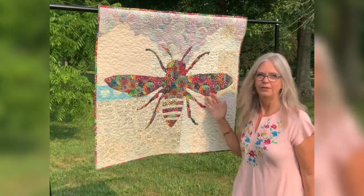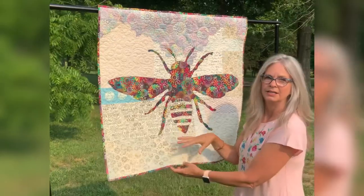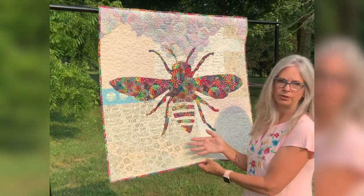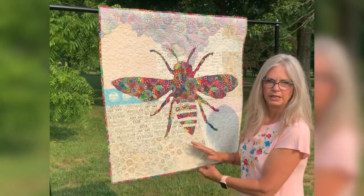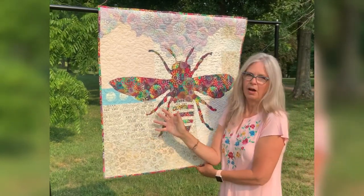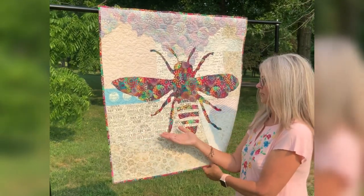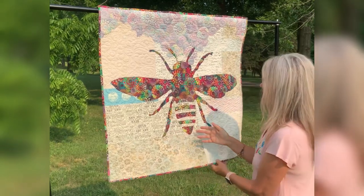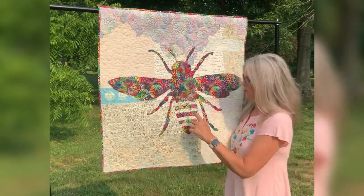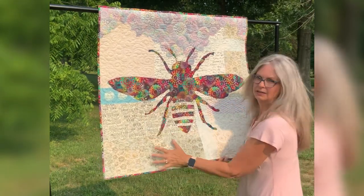Phoebe doesn't really need any help, so let me show you what some of these background fabrics are. This is a batik with bright petal strokes in browns, greens, and golds on a mottled batik background — this is the same as this piece here. This one is the 'bee positive' fabric from the Deb Strain line years ago, and it says 'be kind, be respectful, behave, and be-hive' — lots of different words there. I was able to position them so some of them show through the actual bee. That is this section of the bottom half.